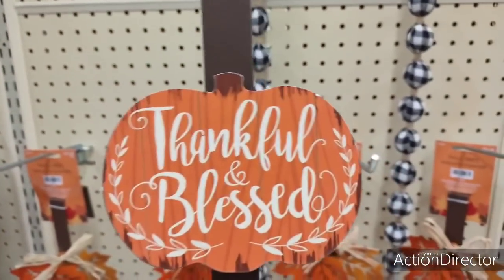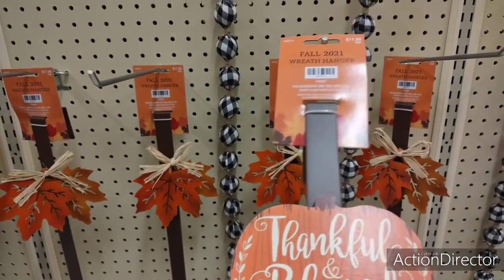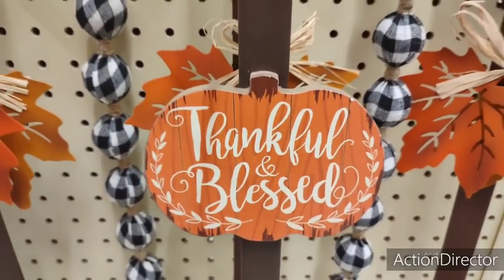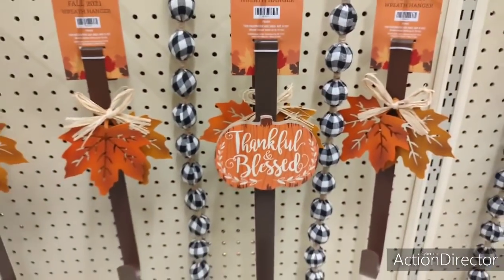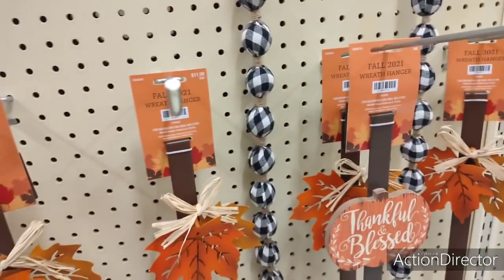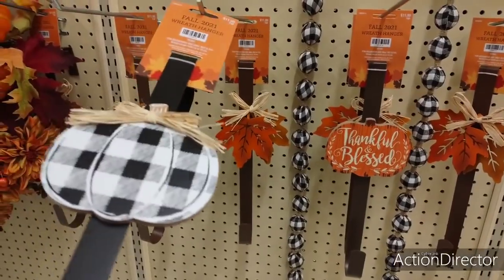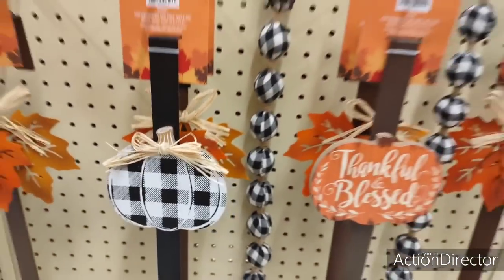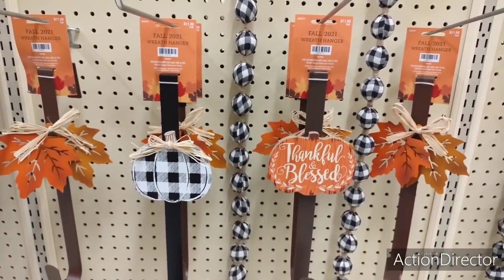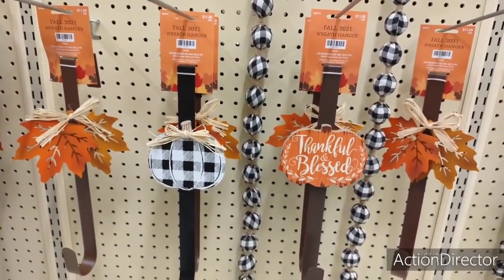Look at that. Thankful and blessed. So cute. Adorable. And look at what I found. I found it in the black and white check. Those are so adorable. Fall, y'all. We haven't been kicked off summer and I'm already fawning over fall.